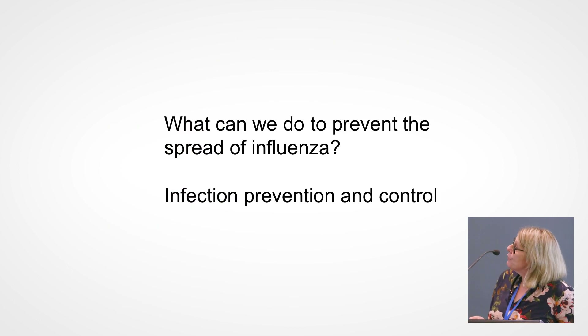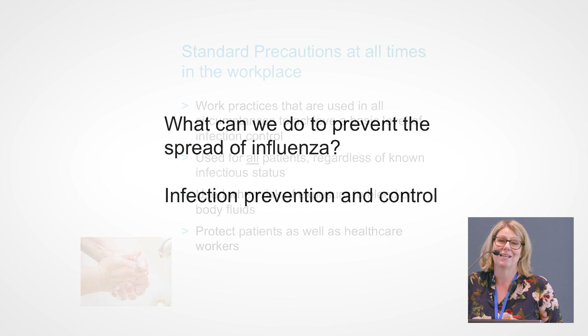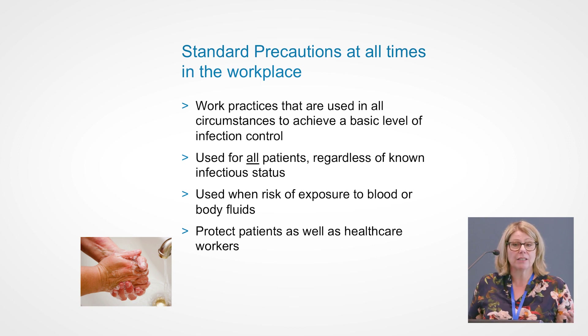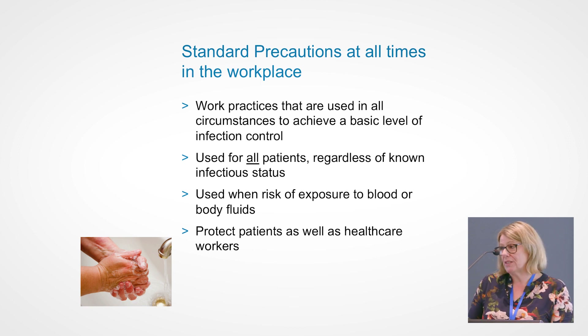What can we do to prevent the spread of influenza? Standard precautions should be used at all times in the workplace. These are work practices that protect you as the healthcare worker and also protect your patients. We use them regardless of a patient's known infectious status — we actually don't know what patients are carrying or may be infected with. So we always use our standard precautions.